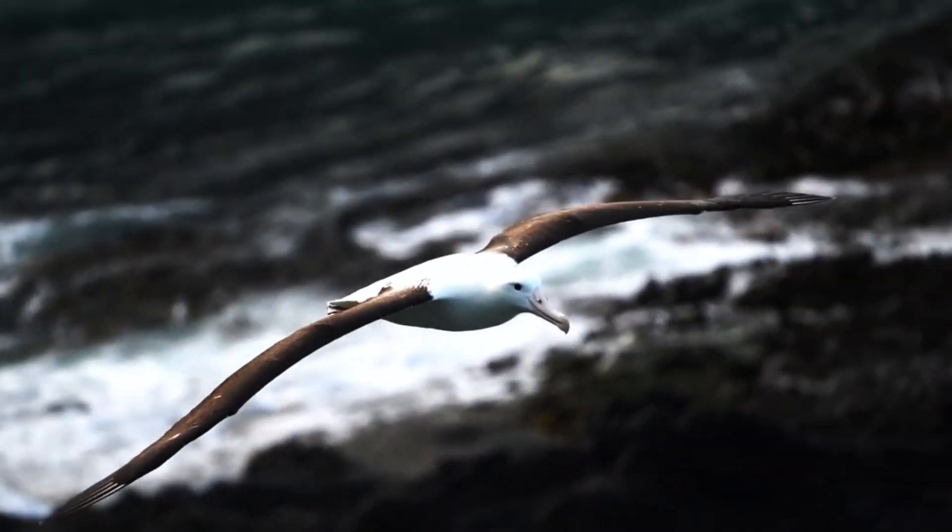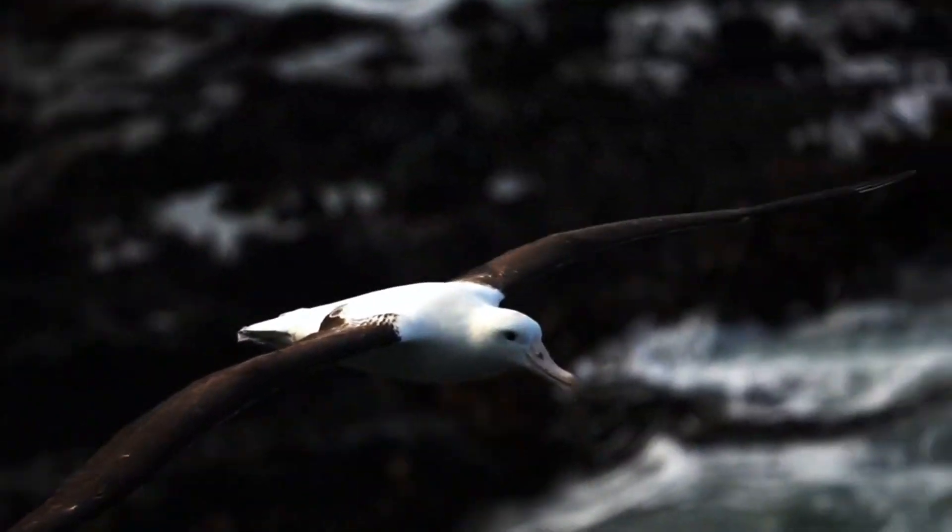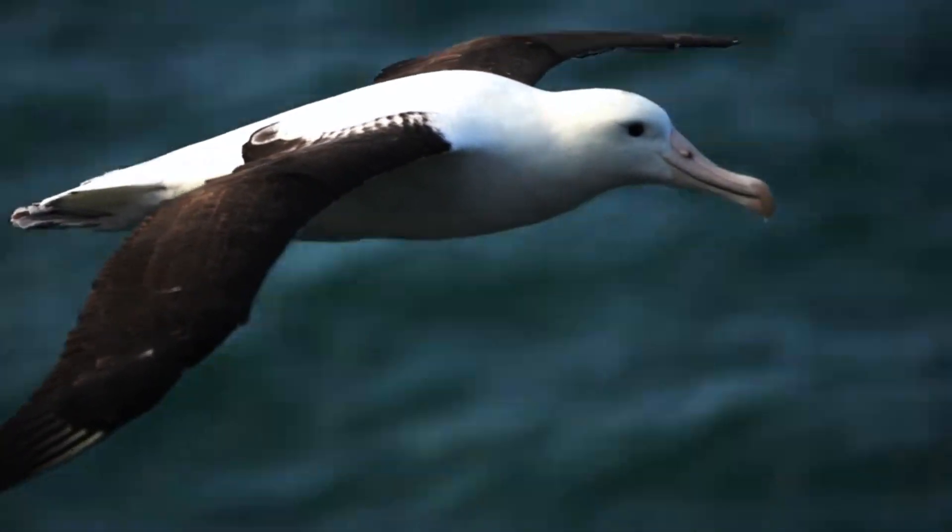Externally, this bird slightly resembles a seagull. The albatross has a similar beak, narrow and long, curved at the tip.